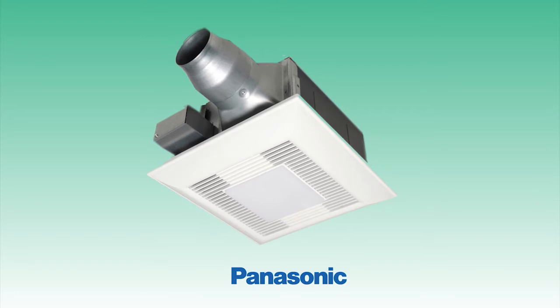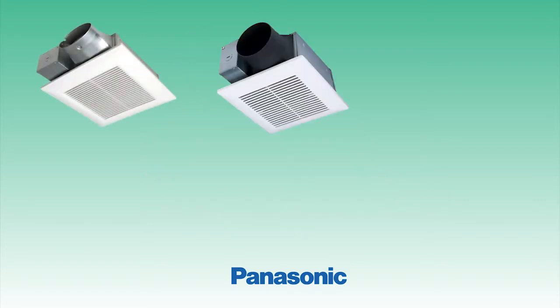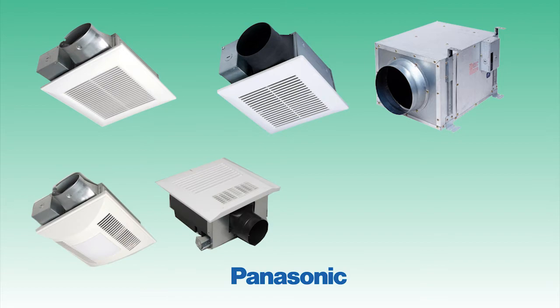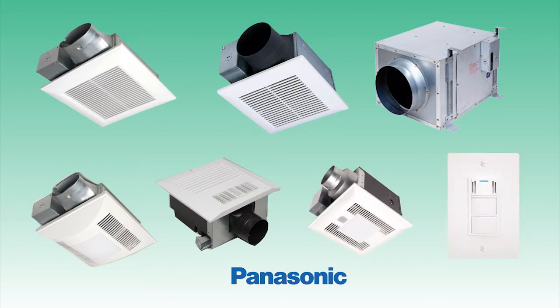I also like the fact that they had so many options and features to fit any bathroom. There was a wall mount, ceiling mount, and multi-room. Other options include lighting, heating, motion sensor, condensation sensor, and more.